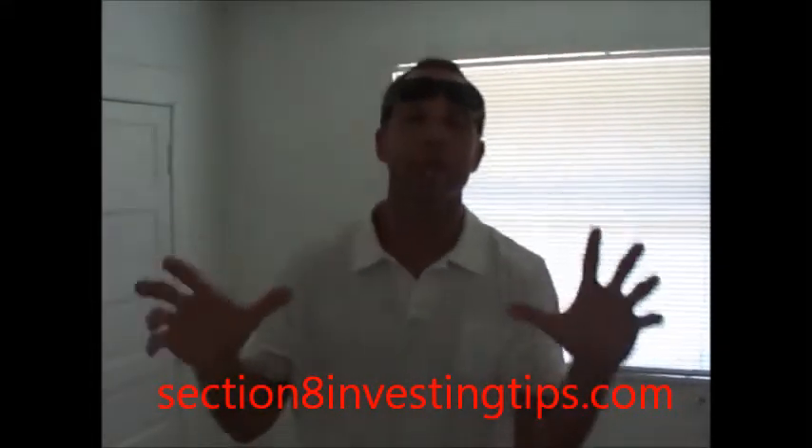That's Ray Smith here with Section8VestingTips.com. Today I want to show you guys a really quick tip on what you should put behind all your bedroom doors, your exterior doors, everything — because tenants will knock holes in the walls all day long.